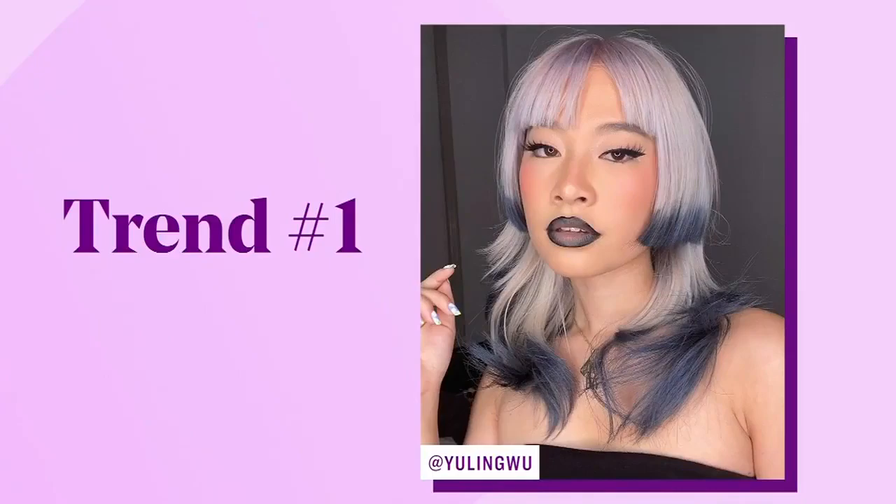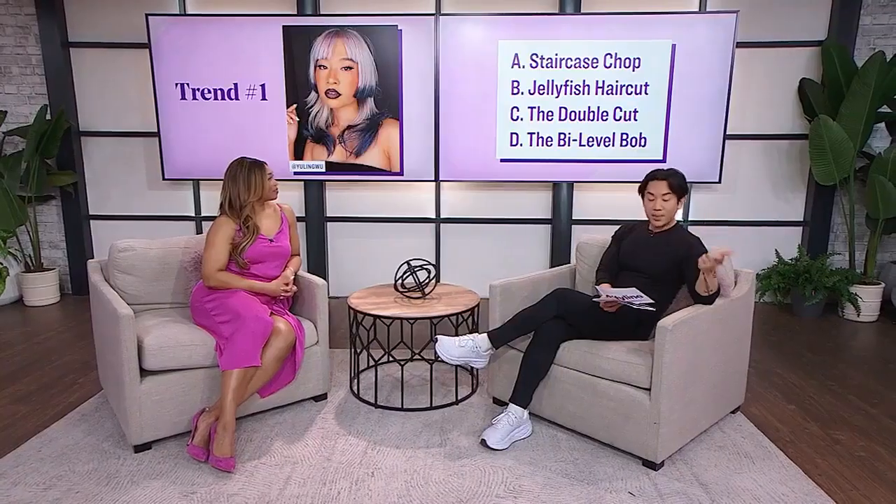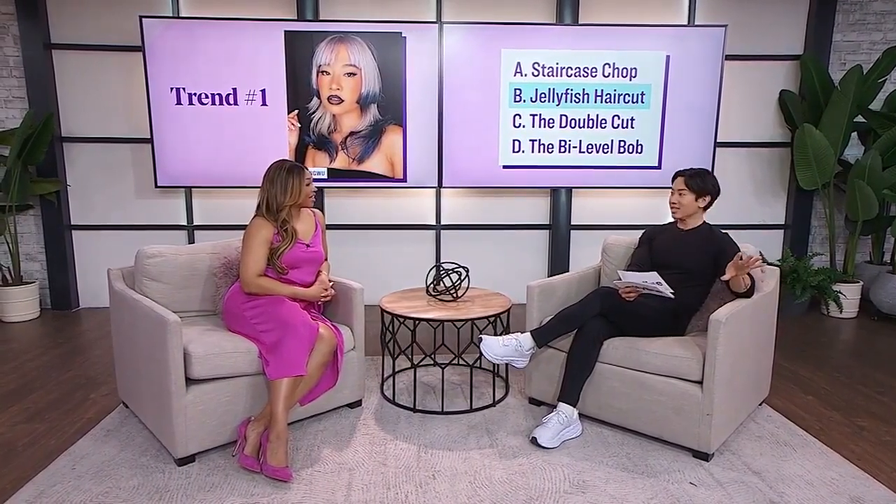Trend number one. Take a look at this haircut here. It's obviously very dramatic and very fashion forward, but this is a trend that's happening. Things are changing. So what do you think the name of this haircut is? Is it A, the staircase chop? Is it B, the jellyfish haircut? Is it C, the double cut? Or is it D, the bi-level bob? I'm hearing C and D, so I'm going to go with C. That's not right. This is called the jellyfish haircut.